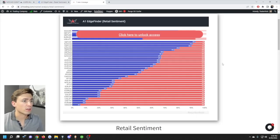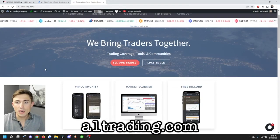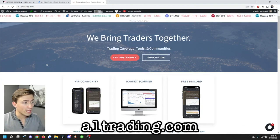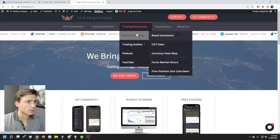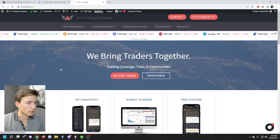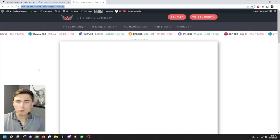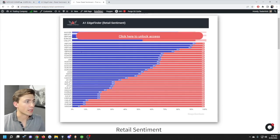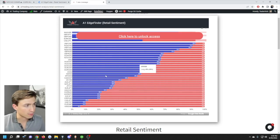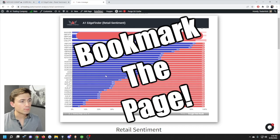So how can we take advantage of this? First, you need to know where to find this information. We put together a free page where you can access this data. Go to a1trading.com — linked in the description below — scroll down to where the tool says 'retail sentiment,' click on it, and it takes you right to this page. You'll be able to get this information 100% for free on a large basket of different currency pairs and markets. Pro tip: once you find this page, make sure to bookmark it.